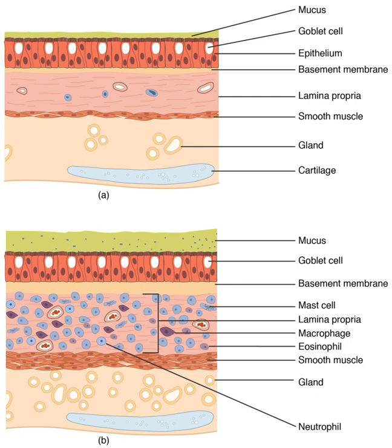Lungs can be affected by a variety of diseases. Pulmonology is the medical specialty that deals with diseases involving the respiratory tract, and cardiothoracic surgery is the surgical field that deals with surgery of the lungs. Inflammatory conditions of the lung tissue are pneumonia, of the respiratory tract are bronchitis and bronchiolitis, and of the pleurae surrounding the lungs, pleurisy. Inflammation is usually caused by infections due to bacteria or viruses. When the lung tissue is inflamed due to other causes it is called pneumonitis. One major cause of bacterial pneumonia is tuberculosis. Chronic infections often occur in those with immunodeficiency and can include a fungal infection by Aspergillus fumigatus that can lead to an Aspergilloma forming in the lung. A pulmonary embolism is a blood clot that becomes lodged in the pulmonary arteries. The majority of emboli arise because of deep vein thrombosis in the legs. Pulmonary emboli may be investigated using a ventilation-perfusion scan, a CT scan of the arteries of the lung, or blood tests such as the D-dimer. Pulmonary hypertension describes an increased pressure at the beginning of the pulmonary artery that has a large number of differing causes.